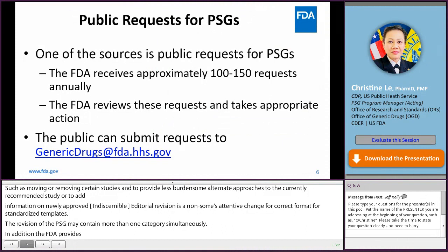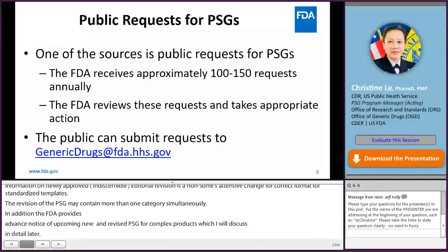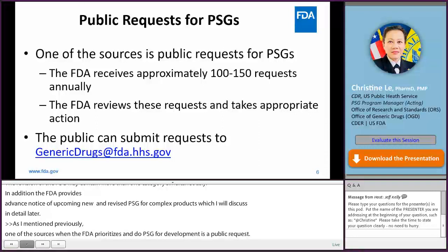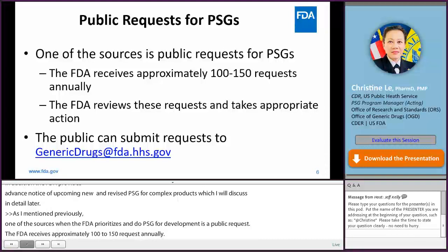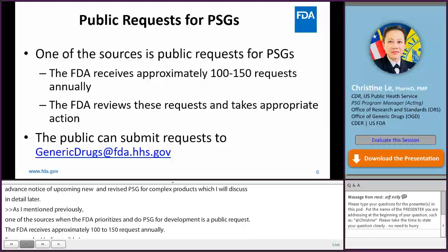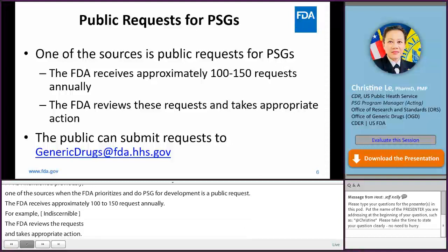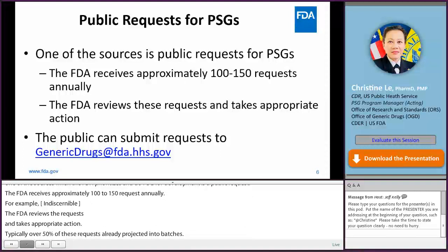As I mentioned previously, one of the sources when the FDA prioritizes a new PSG for development is a public request. The FDA receives approximately 100 to 150 requests annually — for example, when an RLD is discontinued or withdrawn, or when a new strength is approved and recommendations on a BE study or clinical study design are needed for a product or dosage form that doesn't have a PSG. The FDA reviews the requests and takes appropriate action. Typically over 50% of these requests are already projected into batches, and other requests are taken into consideration during the PSG prioritization process. The public can submit requests via email to genericdrugs@fda.hhs.gov.